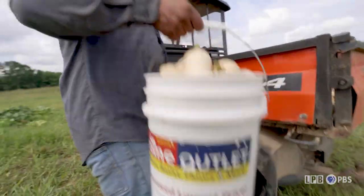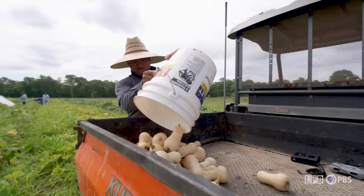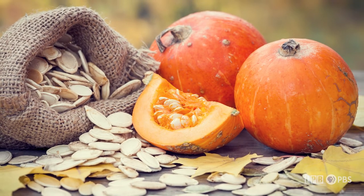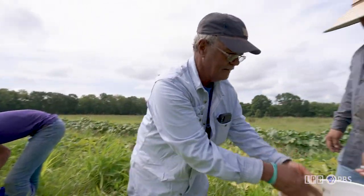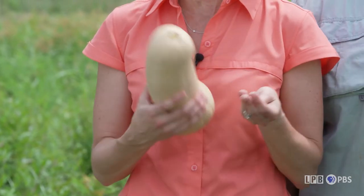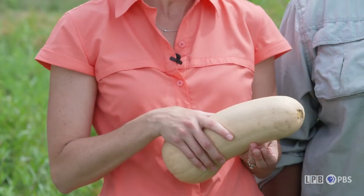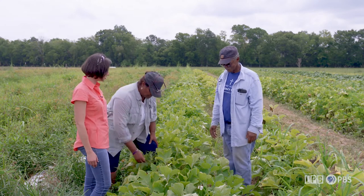Did you know that winter squash is actually grown and harvested in the summer? It's true. In Louisiana, squash seeds like these are planted in the spring and summer. The fruit are picked when they're fully mature and the skin has turned into a hardened rind. The rind is inedible and acts as a protective coating for the squash, allowing for long storage — and that's how we get to have winter squash in the wintertime. Betty, tell me a little bit about the varieties you grow here at Cheniere.